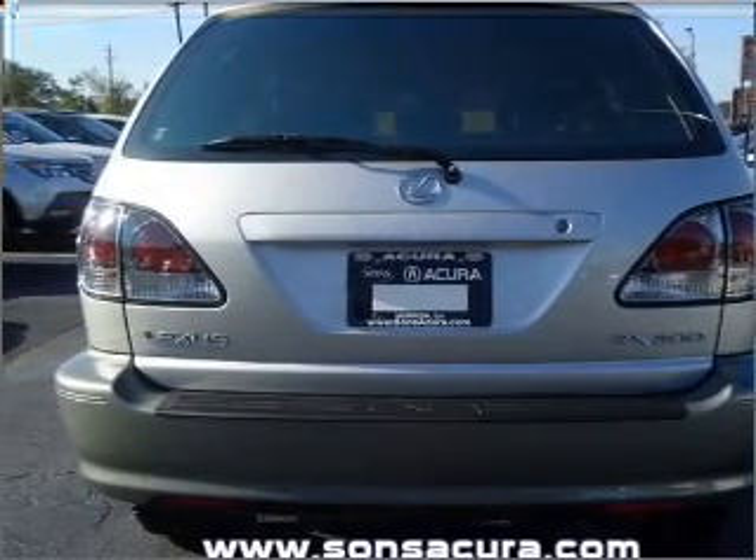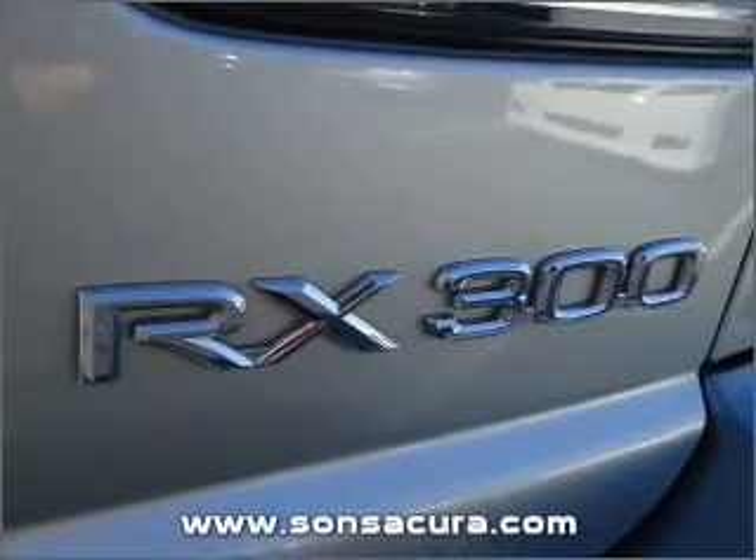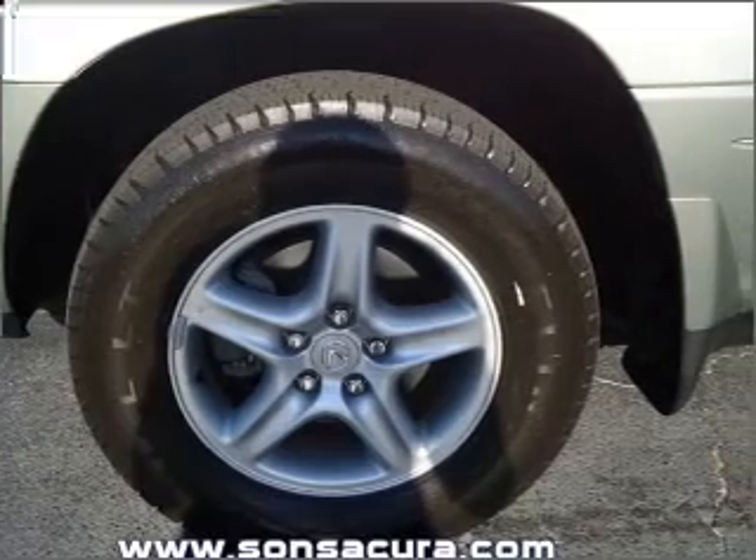Treat yourself to a premium sound system. Brake safely with the Anti-Lock Braking System. There's nothing like a sunroof on a nice day. Pamper yourself with memory settings. Call today to schedule a test drive.